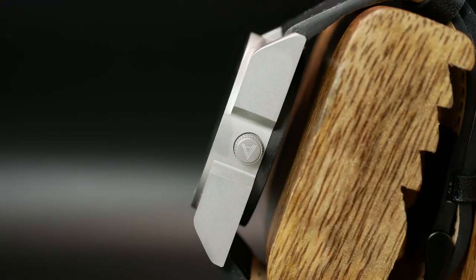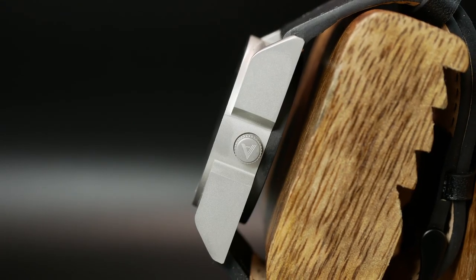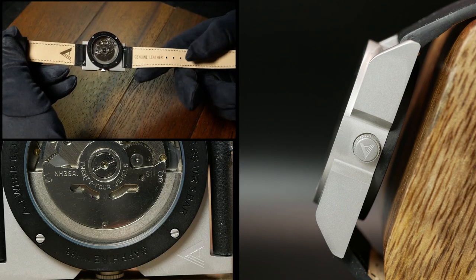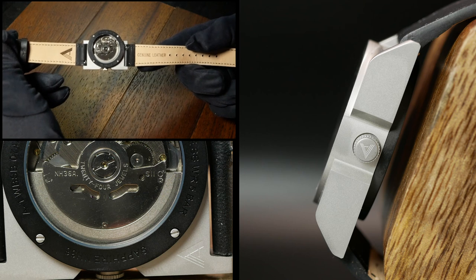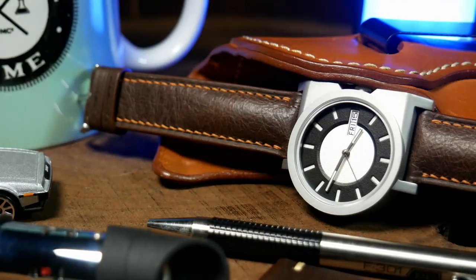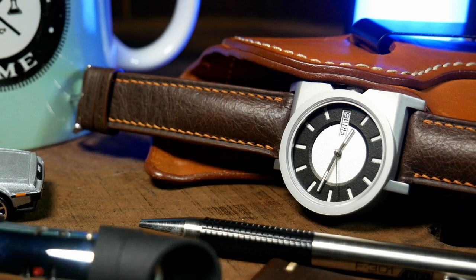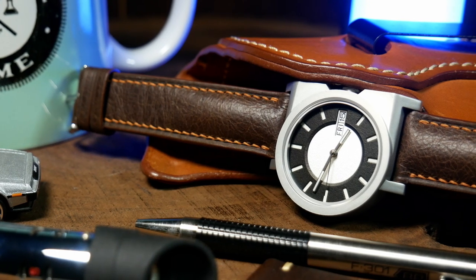The crown is also signed with the brand's logo — one of only three branding marks on the entire watch. There's another one on the strap, and the last one is discreetly etched into the case back. Which, these days, is actually kind of refreshing. There are a lot of brands out there that go a little too far with their branding, just really trying to be in your face all the time. But here, it's subtle and just in the background, helping to ensure a clean, minimalist feel for the A1.